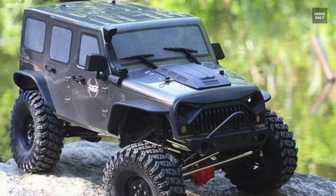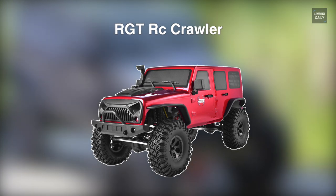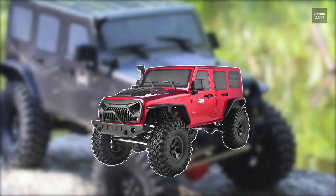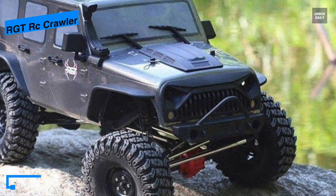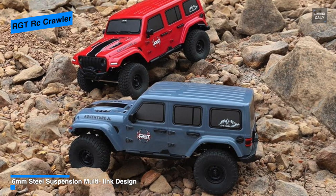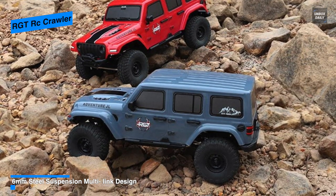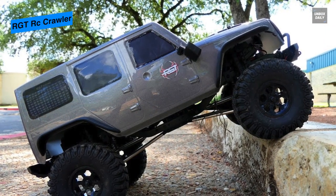Next is the RGT RC Crawler. This RGT 86100 RC rock crawler truck comes with a unique design and outstanding appearance. It is equipped with durable and well-designed tires and wheels to provide high speed and stable running performance, featuring a 2.4 gigahertz radio control system so two or more RC vehicles can be racing together without remote confusion.